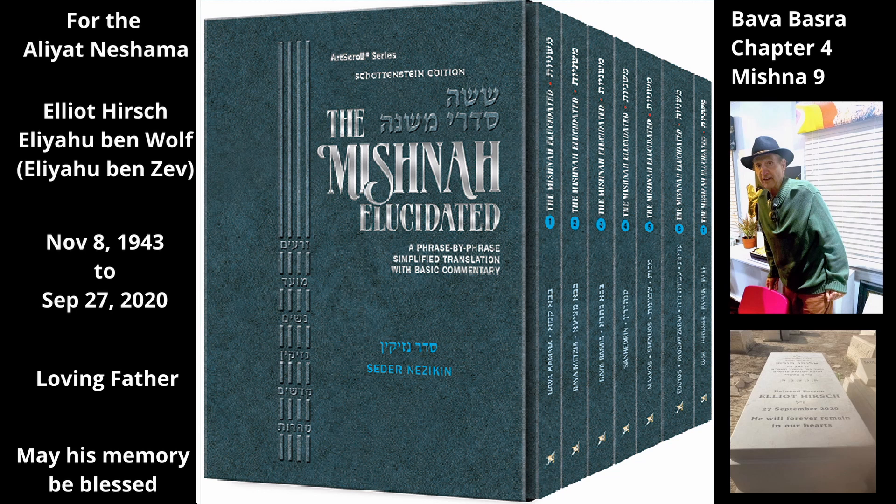Since the dispute between Rabbi Akiva and the sages revolves around whether a seller had in mind to sell generously or stingily, in the opposite case where the seller is selling the pit or tree and keeping the field, their views are reversed. If he sold one of these items — a pit or tree — to another, and retained the field for himself, Rabbi Akiva says the buyer does not need to buy a path to the tree, because the seller sold generously and the path to access it is included in the sale. But the sages say he must buy a path, because the seller sold stingily and did not include a path in the sale.